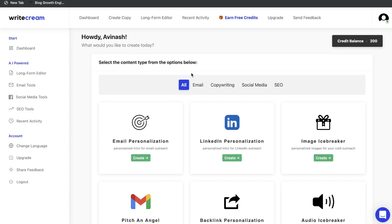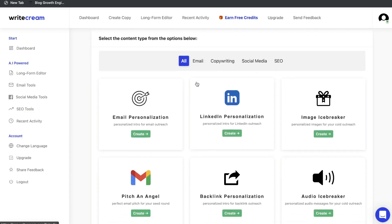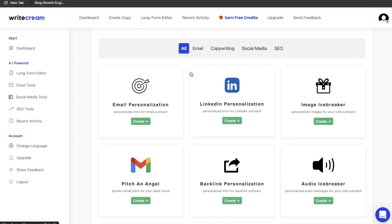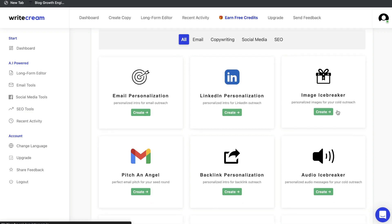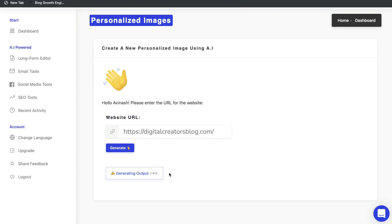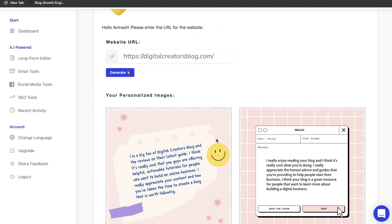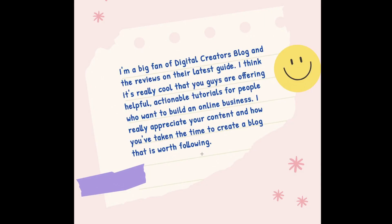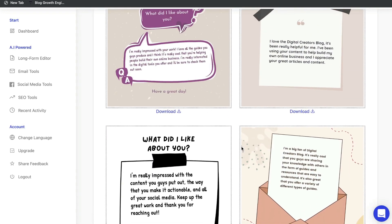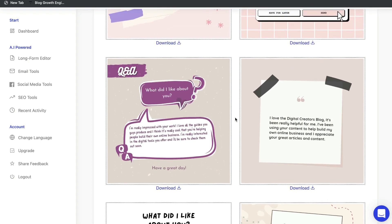Heading over to WriteCream, it's very similar to PepperType AI — we have email templates, copywriting templates, social media, and SEO. WriteCream has some pretty unique templates I haven't seen on other AI copywriters. For instance, there's a personalized images icebreaker template where you enter your website URL, click generate, and the AI reads your website and creates a customized image. This is a great way to start a conversation with a website owner — you can send them the image or tweet it at them.